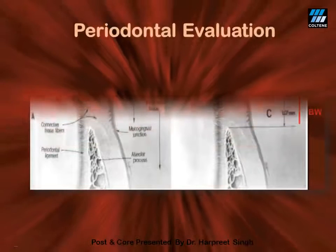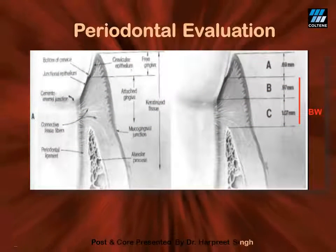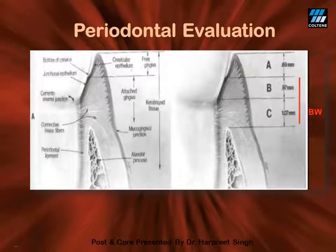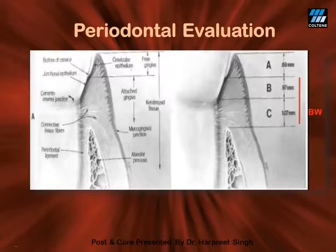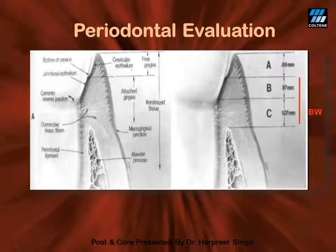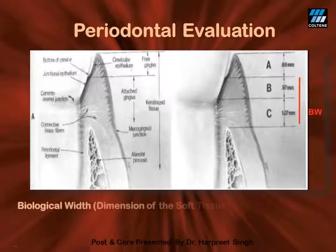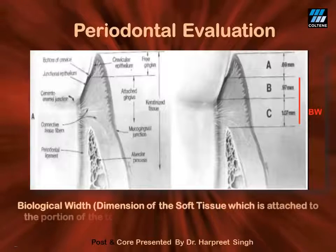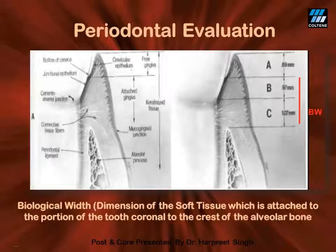The periodontal evaluation is one which is quite often neglected, especially in terms of the biological width. Under all circumstances, a biological width of 2 mm must be maintained, otherwise there will always be bleeding and spongy gums. Biological width can be defined as the soft tissue which is attached to the tooth coronal to the crest of the alveolar bone.